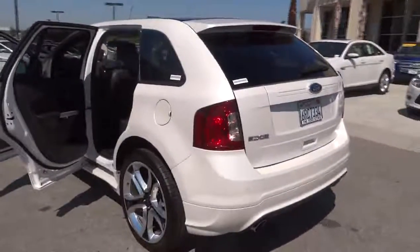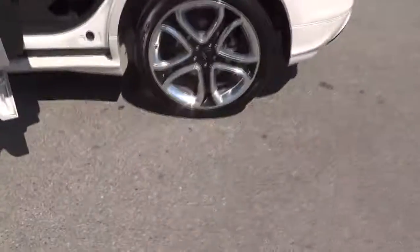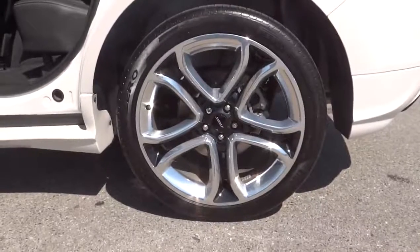Sirius satellite radio, remote keyless entry, brake assist, overhead console, panic alarm. A vehicle like this doesn't come along every day.